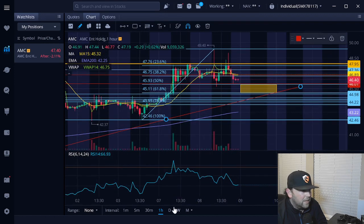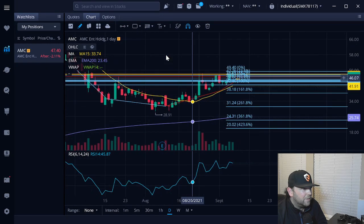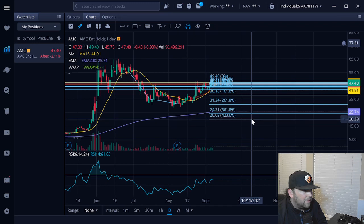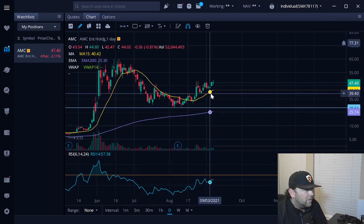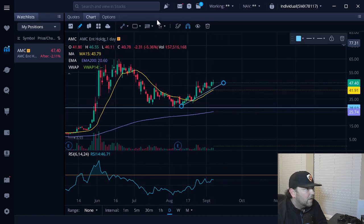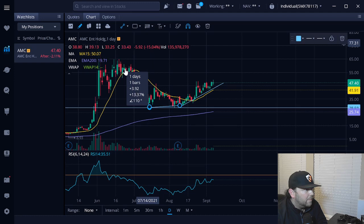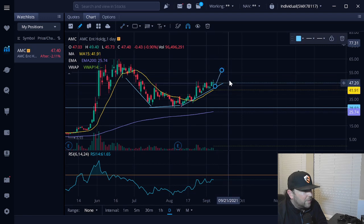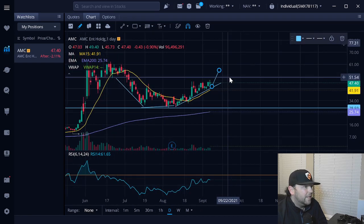The good thing is we are still following this cup and handle formation that we've kind of been following for the last two weeks now. You can see how the blue line was here and how we've been continuing that cup and handle formation, following this line and then back up. Hopefully we can continue this trend up and start making our way to finish up that cup area and then start to make this handle.